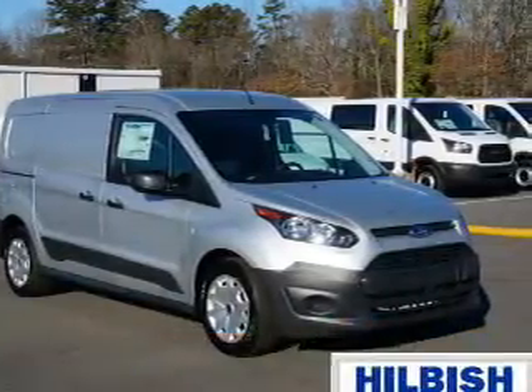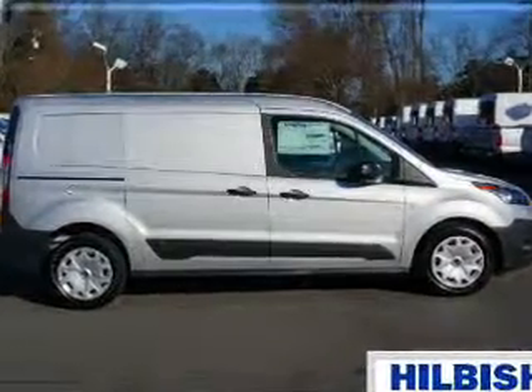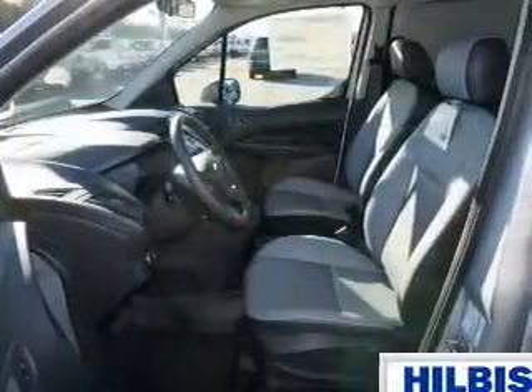It's powered by front wheel drive, a 2.5 liter four cylinder engine, and an automatic transmission. Great fuel efficiency saves you money by requiring fewer trips to the gas station.